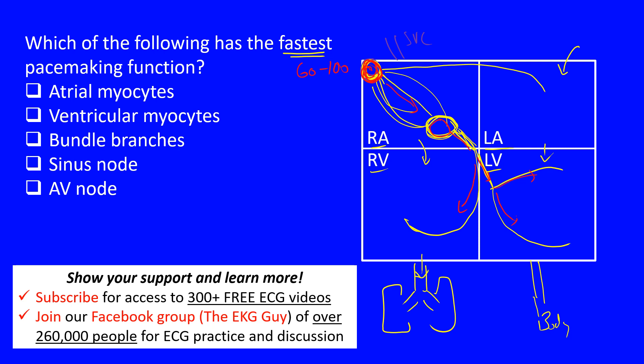We also have internodal pathways and the Bachmann bundle. Moving on: we have the atrial myocytes — different cells within the atria that can also conduct. Remember, the fastest pacemaker is the one that starts the rhythm of the heart. If one of these atrial pacemaking cells is the fastest, it may outbeat the sinus node and take over — which is what we see with a wandering atrial pacemaker, atrial tachycardia, or multifocal atrial tachycardia. Normally, atrial myocytes pace at about 55 to 60 beats per minute.